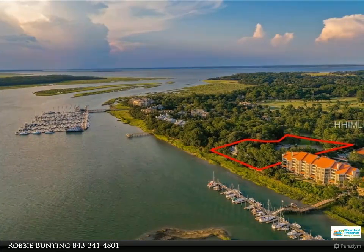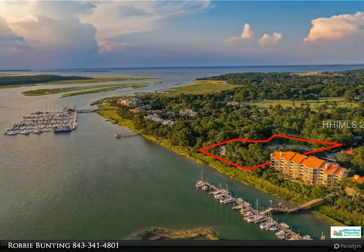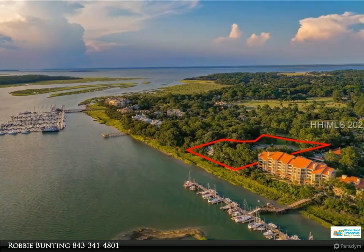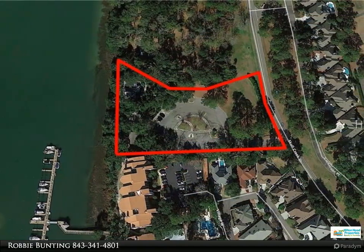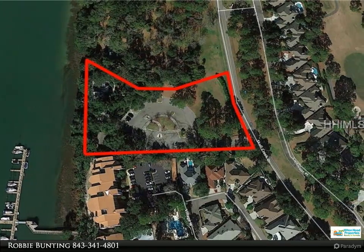Appointments include quartz countertops, shaker cabinetry, tile baths, and fabulous finishes. Offered pre-construction. For more information, review the details below or contact Robbie Bunting at 843-341-4801.